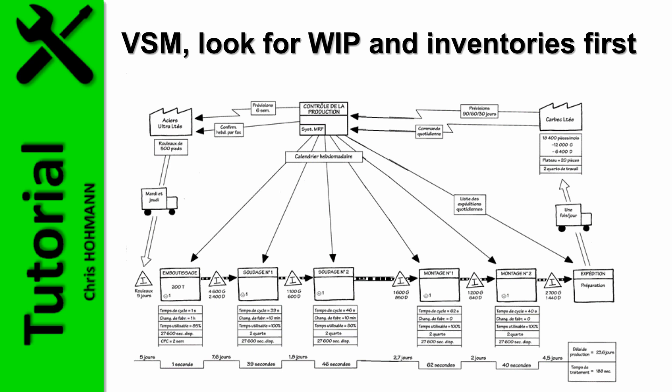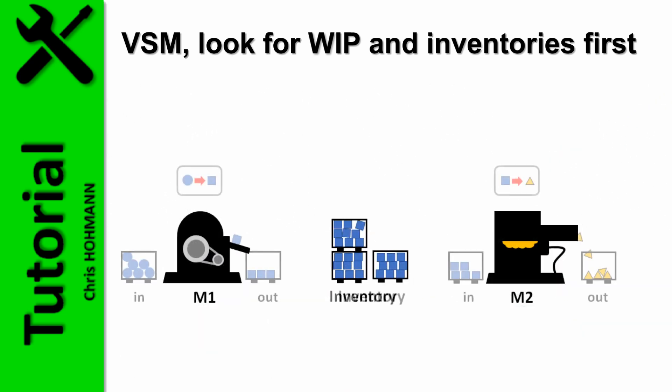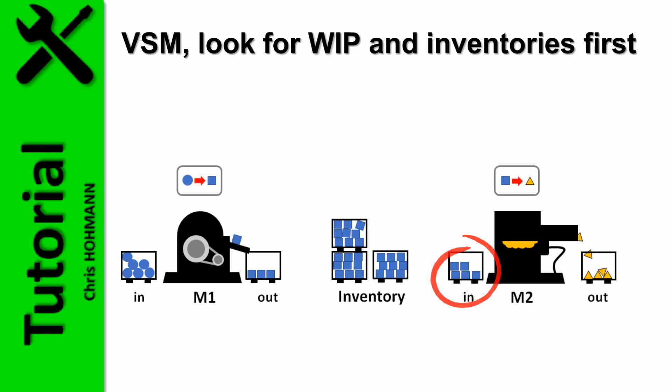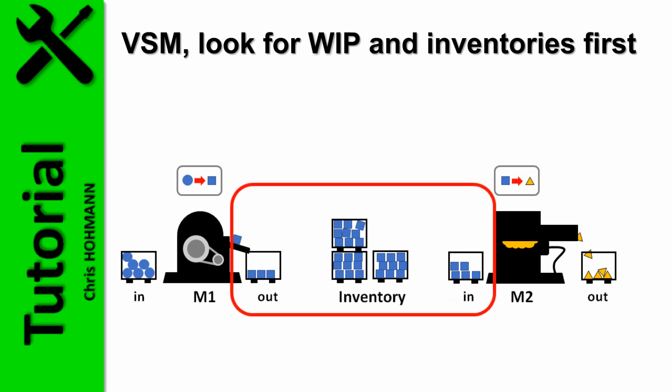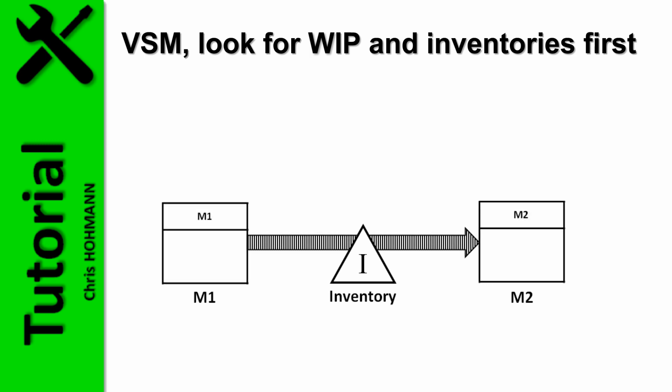Yet in value stream maps, work in progress and inventories are often misleadingly represented. A closer look shows that frequently, for a given batch, part of it is located at the upstream machine, some quantity in a buffer or inventory in between, and some part in a buffer in front of the next machine downstream. This means three distinct locations for the same production batch at a given time. For simplicity, all these WIPs and inventories are most often drawn only once.